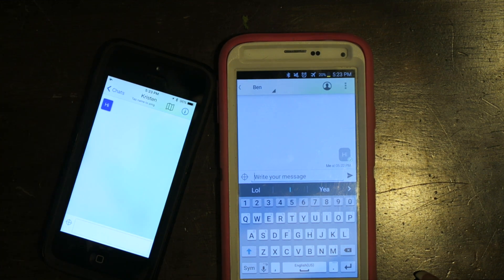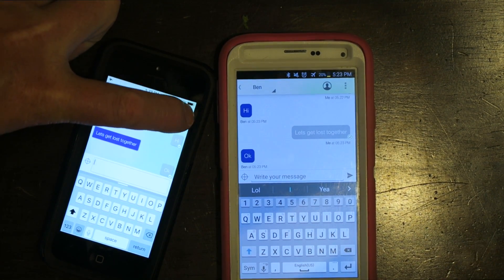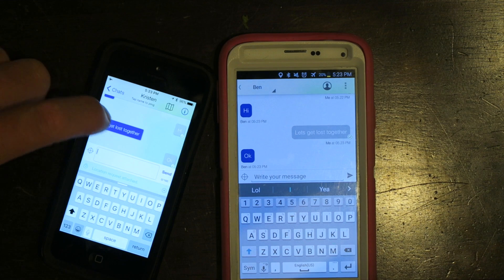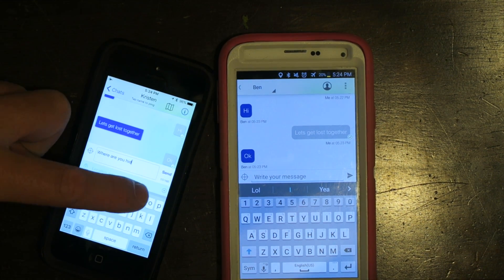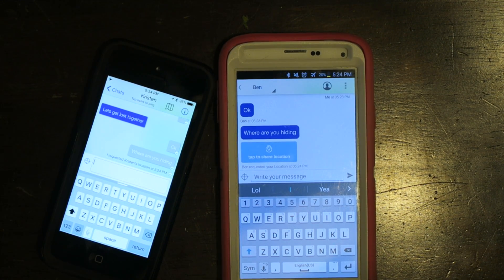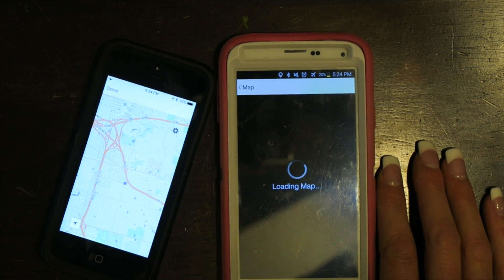She said 'hi' and it already came in on my phone. I can say 'hi' back and it works really quickly. Another cool thing you can do in the chat is click 'Request Location' — it attaches a location request. On her phone it says 'Tap to share location,' then it tells me it sent her location to me and it shows it on the map.